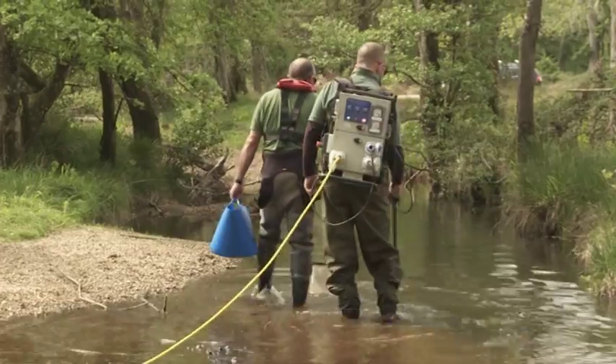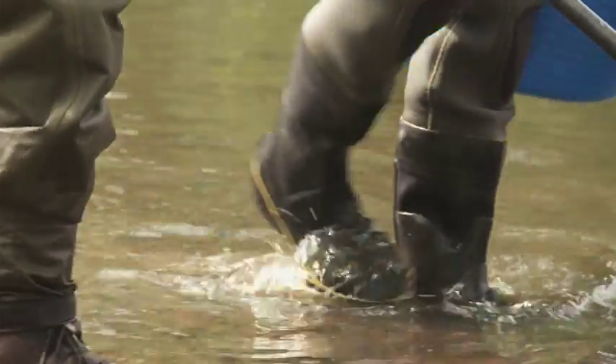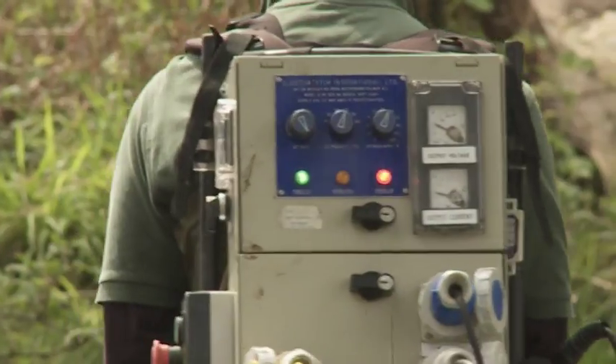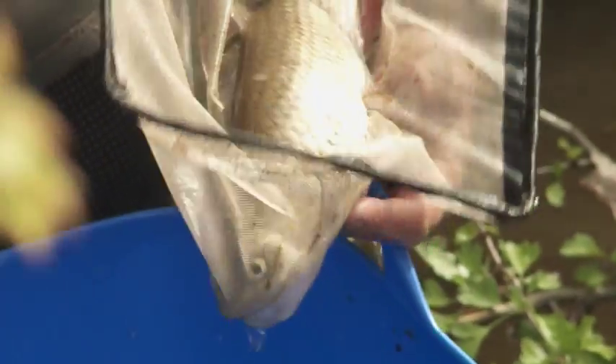Saving as many fish as possible before the machines moved in was undertaken by the Environment Agency. Electro-fishing caught many large and small species, which were released safely away from danger.